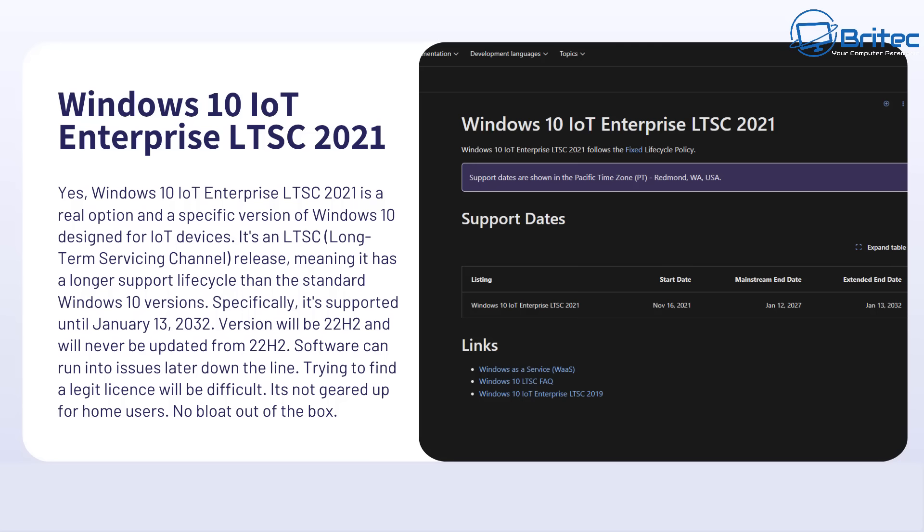It's going to be perfectly fine for companies to use because they're not installing home software like Steam. They'll be fine running some small device displaying content at, say, a train station. Whereas home users are going to run into big problems with drivers and software later down the line.